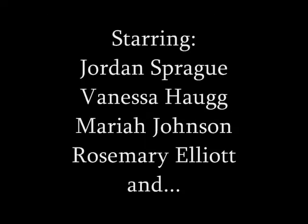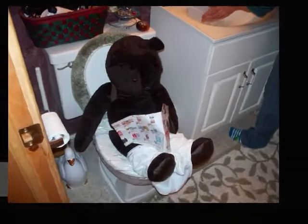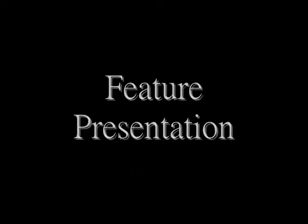Just eat it, eat it, get yourself an egg and beat it, have some more chicken, have some more pie, it doesn't matter if it's boiled or fried, just eat it.